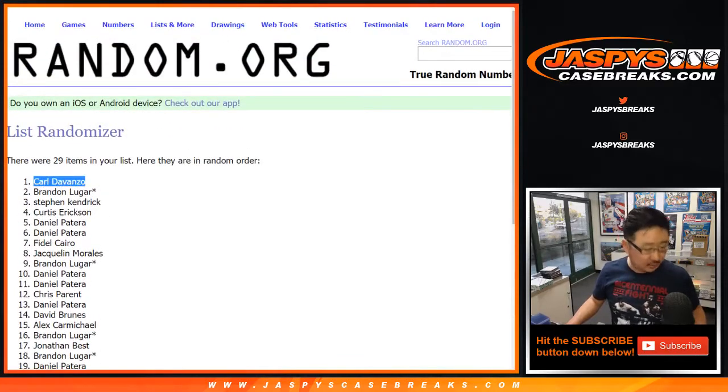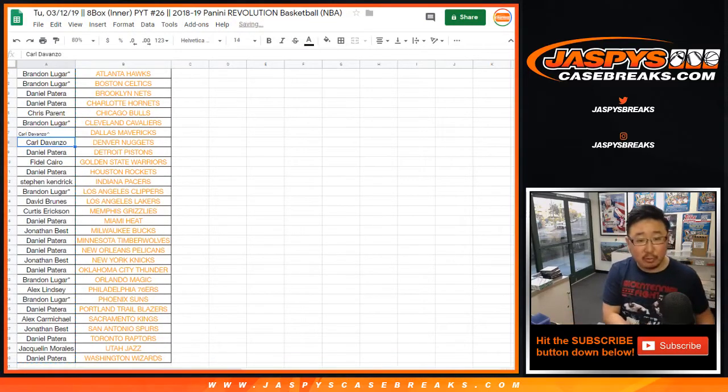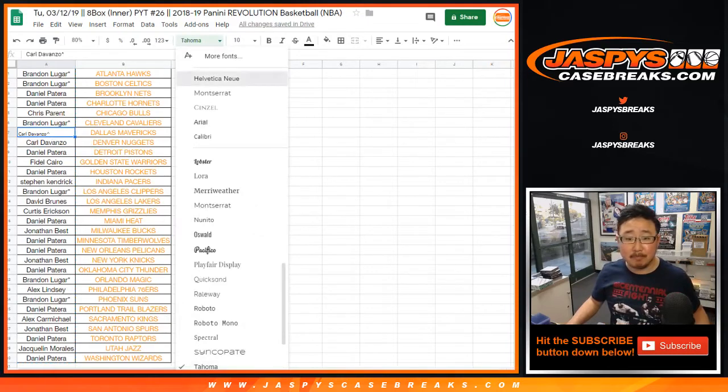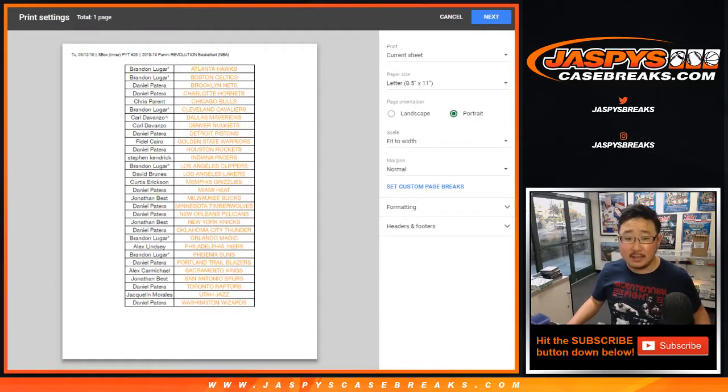Nice, congrats! Put a little rooftop next to your name so you know you got that in a spot random. Congrats to Carl. Thanks everybody for getting into this.